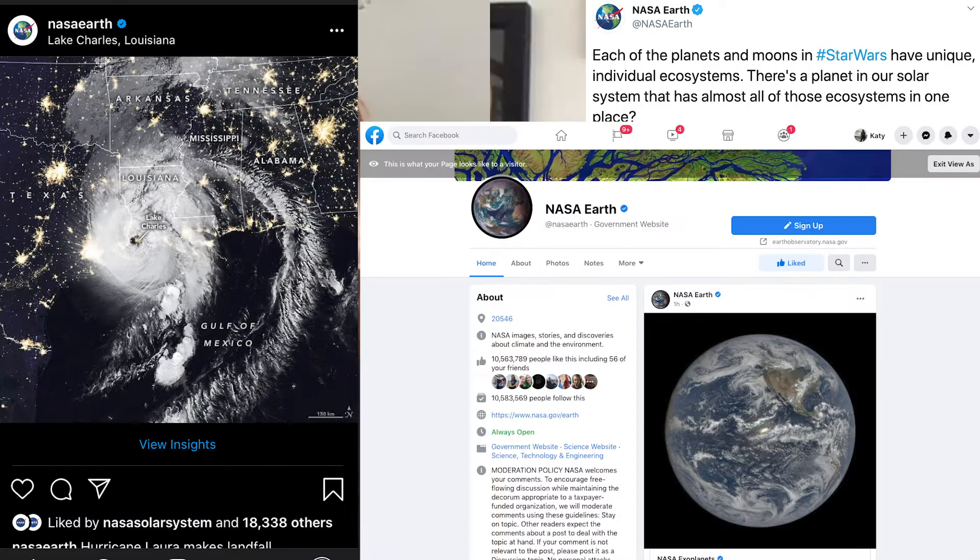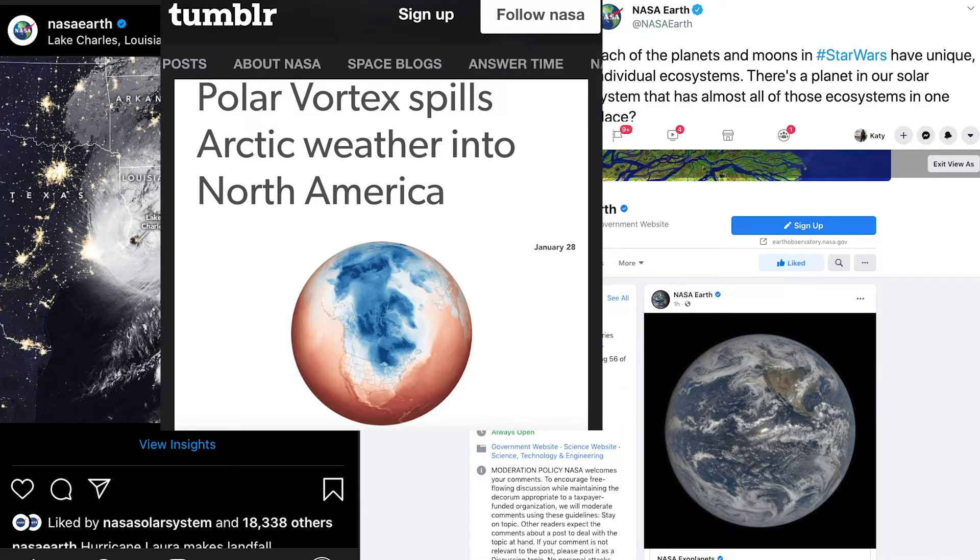We use Twitter, Instagram, Facebook, and Tumblr and other social media platforms to share about how NASA studies our home planet and the ways that it's changing. Here at NASA, we try to reach people of all different ages and experiences and lifestyles around the planet with really crucial information about the awesome planet that we live on and the ways that it is changing.